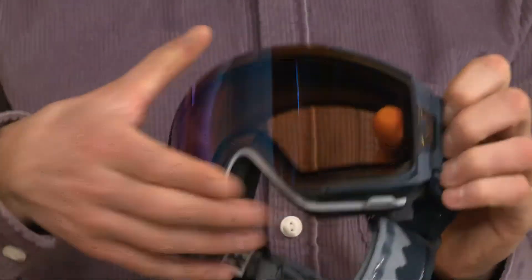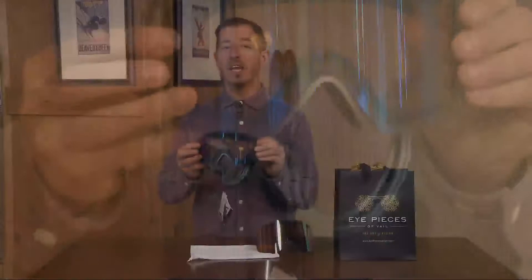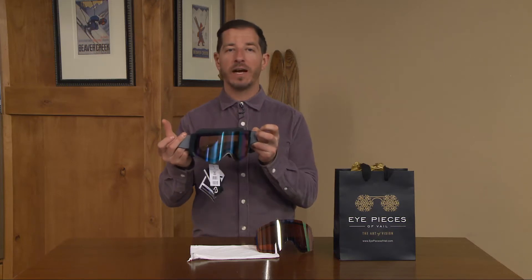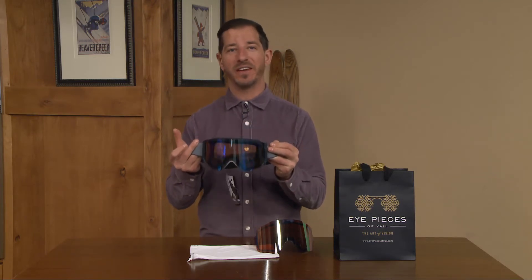You just flip this tab out on the side and kaboop — out goes the lens. Thanks to the magnetic technology, it's so seamless and very stylish. It features a cylindrical lens with a little bit of an 80s retro style design. It's very stylish with the kids right now — if you want to look cool, you're definitely wearing a cylindrical lens.